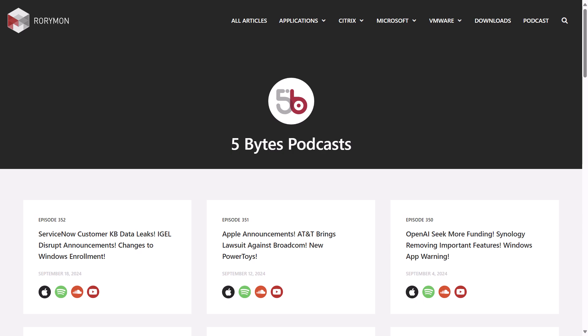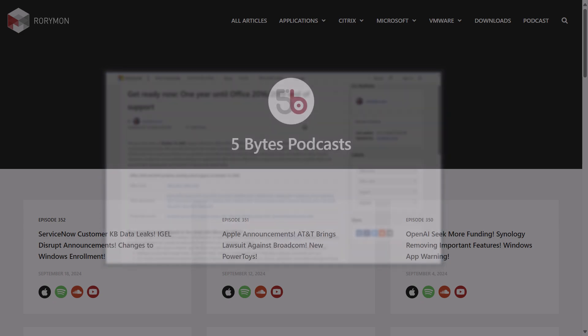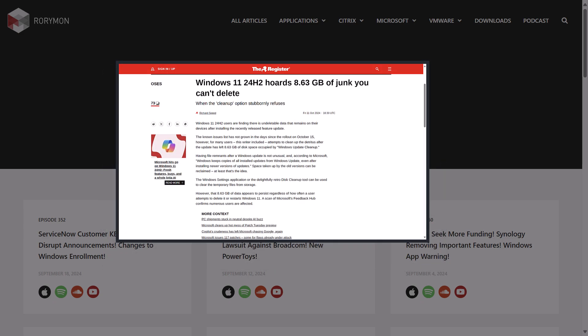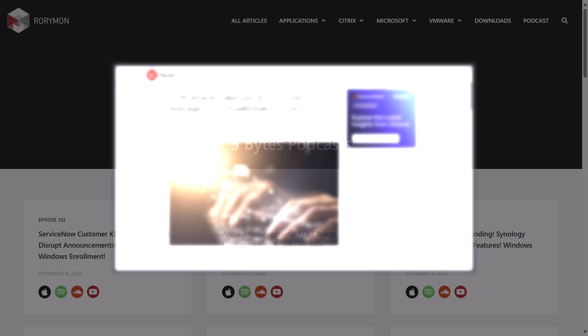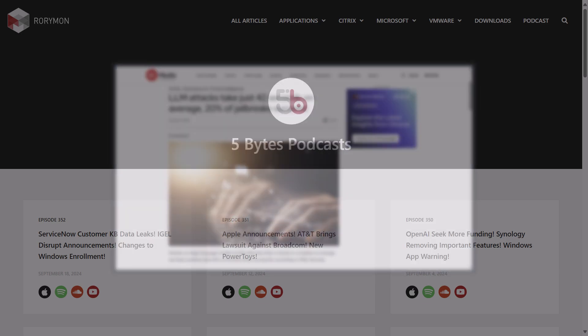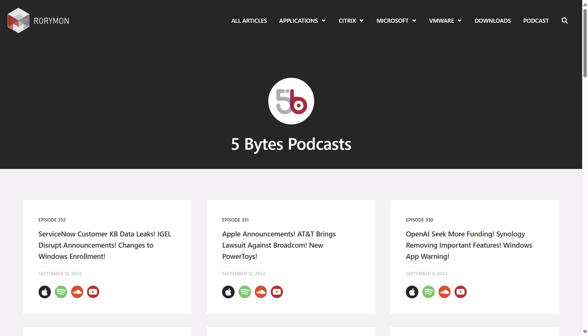Hey everybody, and welcome to the 5 Bytes Podcast. I'm your host, Rory Monaghan. Coming up on this week's episode: end of support date has been set for Office 2016 and 2019. Also, problems with Windows 11 24H2 continue to plague its release, and startling reports about security headaches related to generative AI. For this and more, keep listening to this episode of the podcast, which of course, as always, is brought to you by my sponsors.